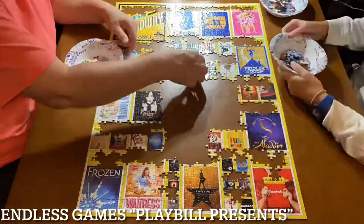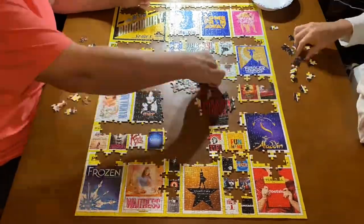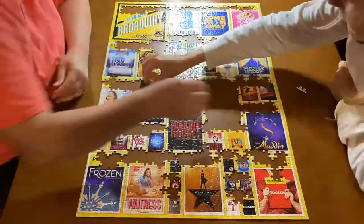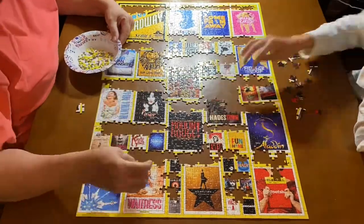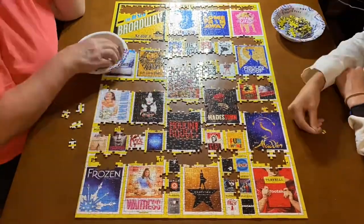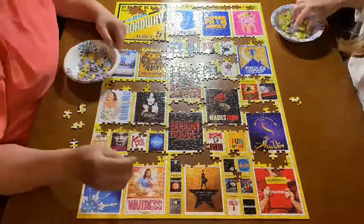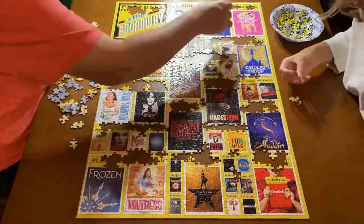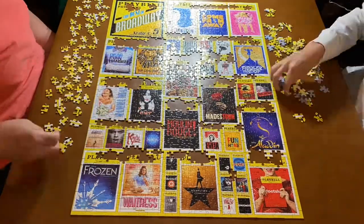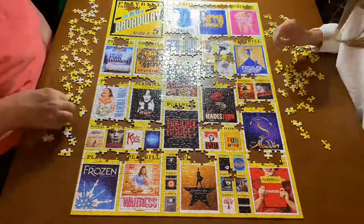Number six is our Playbill Presents by Endless Games puzzle. If you didn't watch that video — this was our first puzzle ever sent to us to review by a company, so it holds a special place in our heart. I did theater growing up, so this was a bit of a nostalgia item for me. It was such a nice, fun puzzle to do, and I'm really glad we were sent this one. There were so many shows on here that I had watched or seen live or listened to the soundtrack growing up, which is why it ranked decently high.